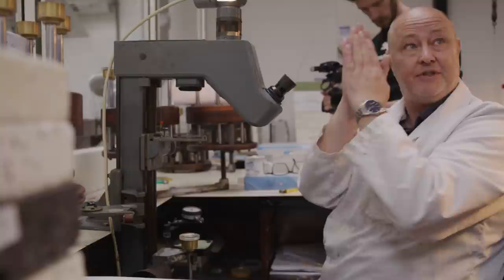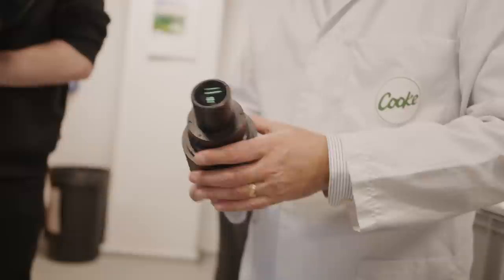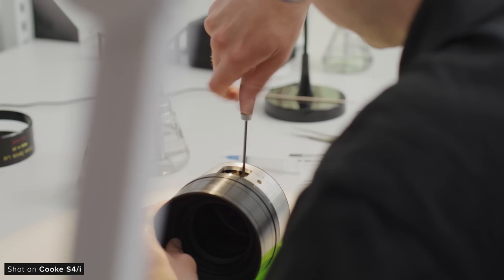For the S8s, Cooke have built a more modern factory just down the road that is solely used for the creation of their new flagship lenses. The S4s use a modern cam-focus optomechanical function design that provides smooth, backlash-free movement. This updated mechanical design has become a bit of a standard within the industry, and their design still holds up today.